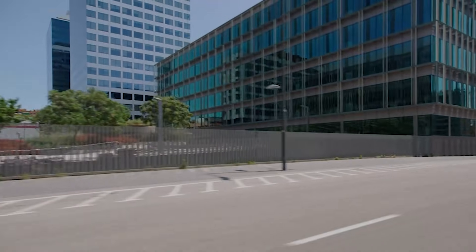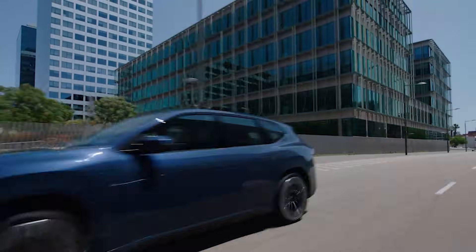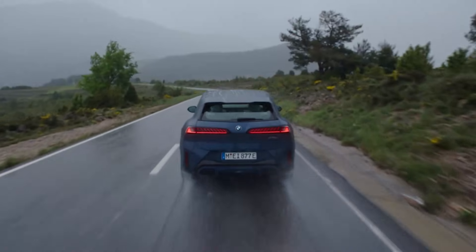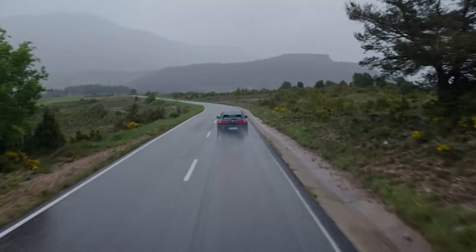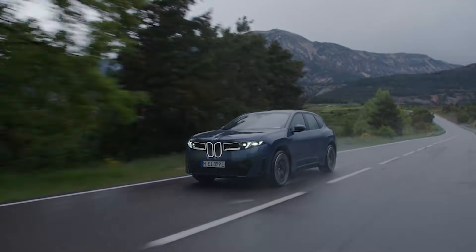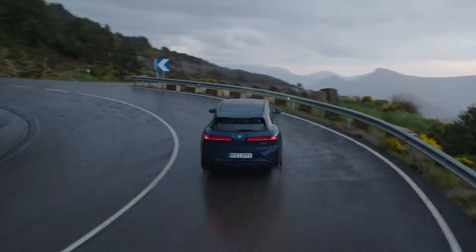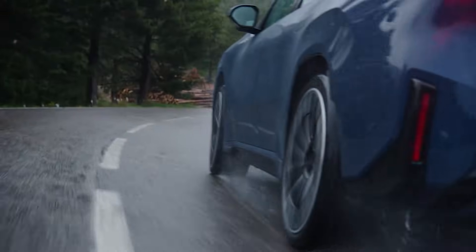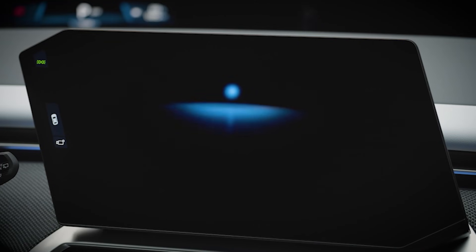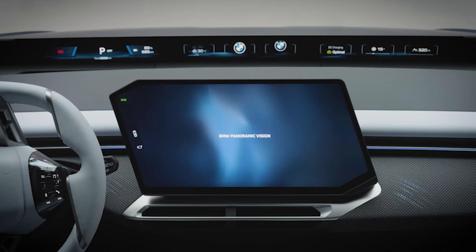About that $60,000 starting price — it undercuts the gas X3 M50 by a few thousand bucks, and it's going to land right in the middle of some tough competition: Tesla Model Y Performance, Audi Q6 e-tron, Porsche Macan EV, Mercedes GLC EV, Volvo EX60. BMW isn't aiming to be the cheapest; it's aiming to be the most BMW option in the space. And this is just the start — a rear-wheel drive single-motor version is coming, and you know M Division won't sit this one out, so expect a high-performance M iX3 eventually.